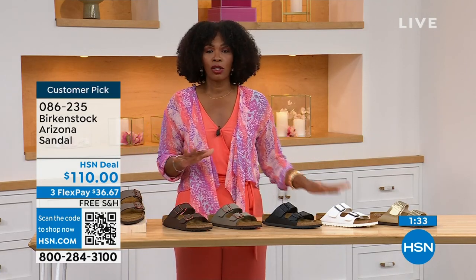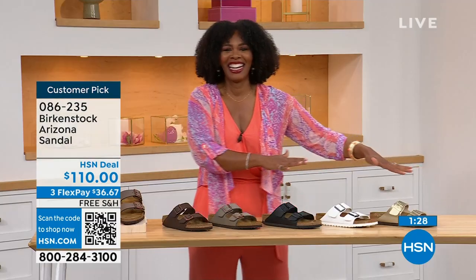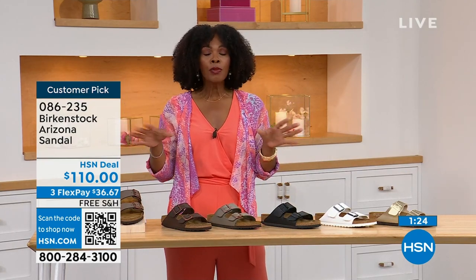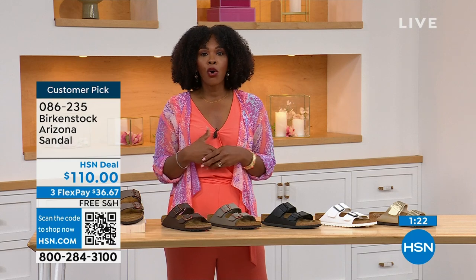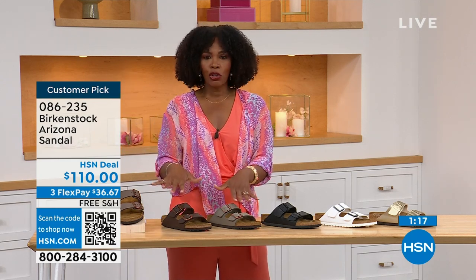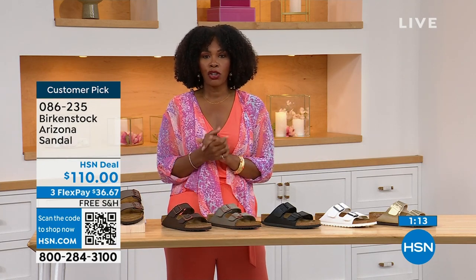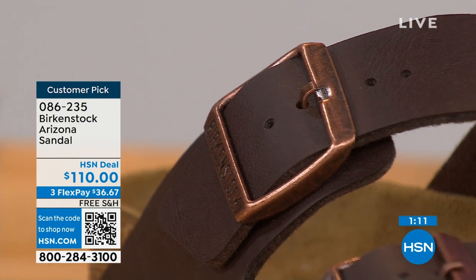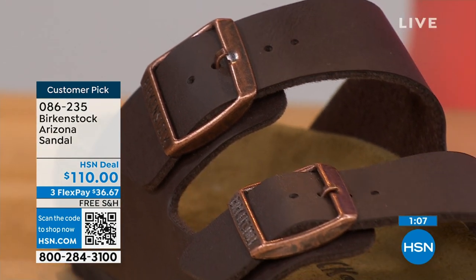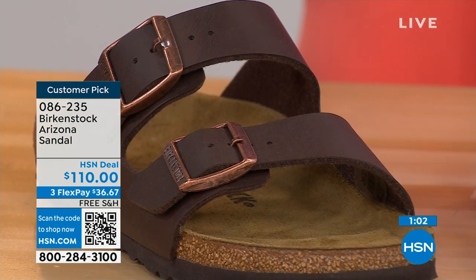We even have some other colors of the Arizona. If you've got all the basics, we've got something with a little more pop. If you're new to Birkenstock or have tried imitators and want the real deal — this is it. You can spread the payment out at $36 and change. Shipping is free. The footbed is consistent, so if you already know your size, that's the size you order. All the buckles are adjustable — top and bottom, make them tighter or looser however is comfortable for you.